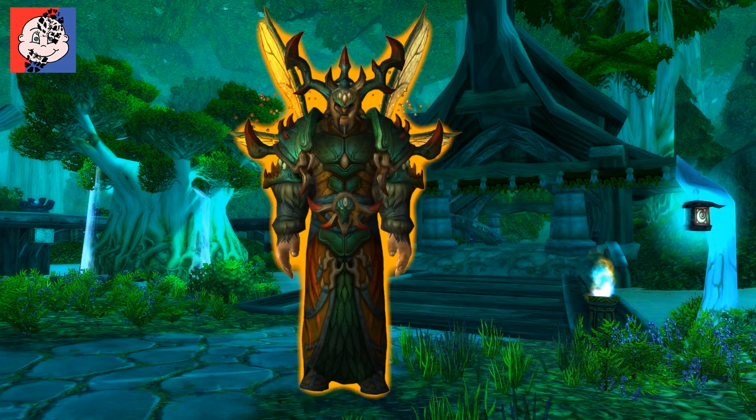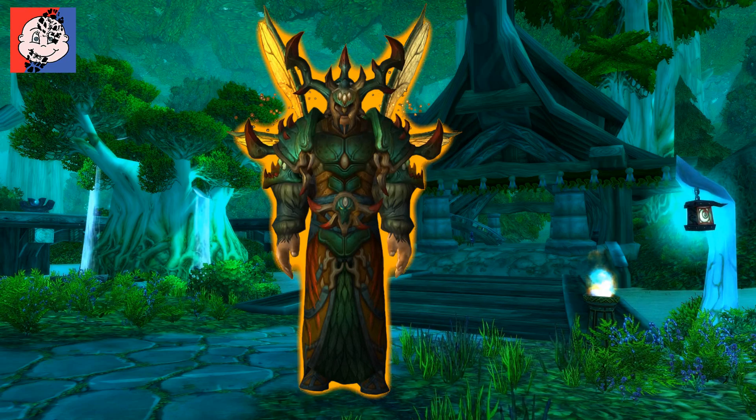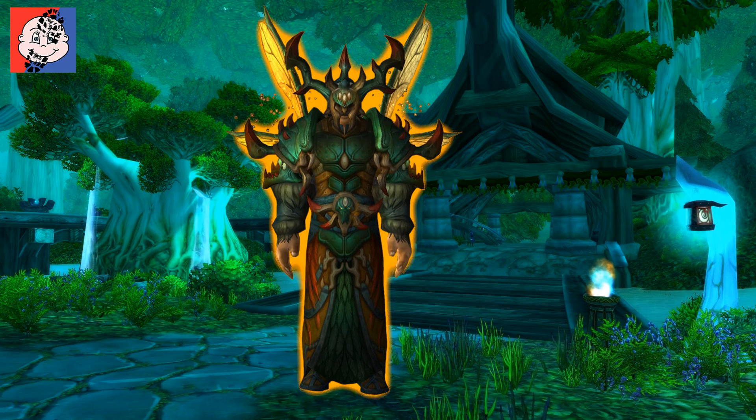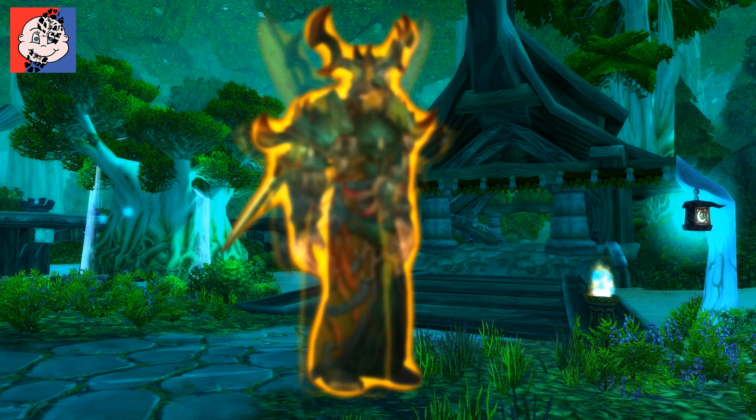But from behind — easy now — from behind I think it looks great. I love the way that the wings operate, I think it's really, really cool.